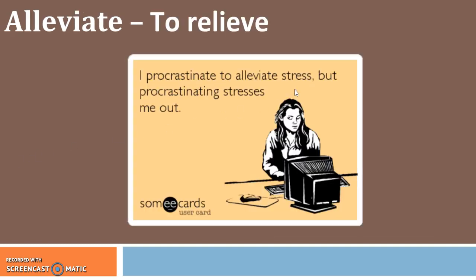Next up we have alleviate, which is a verb that means to relieve. I procrastinate to alleviate stress, but procrastinating stresses me out. So essentially alleviate is synonymous with relieve, but it is a good word to know.